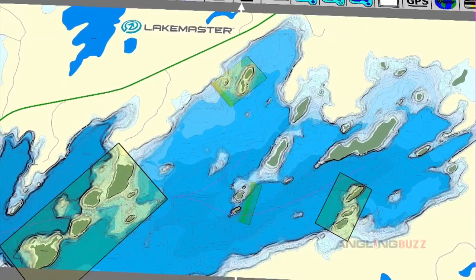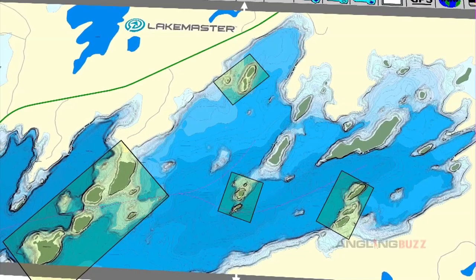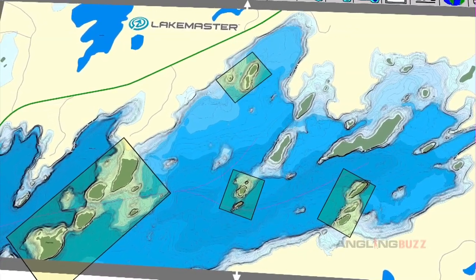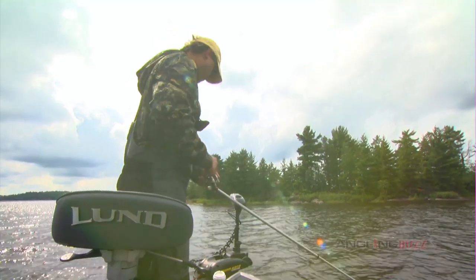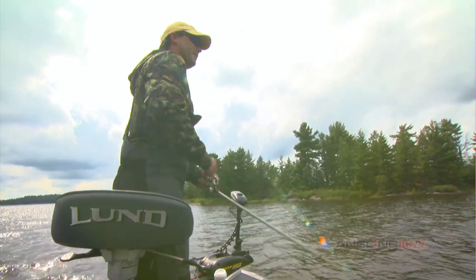We got it dialed in on our second spot — island clusters with nice little saddles, and if there's a weed bed there, that's only a plus. But this looks like such a classic spot right here.